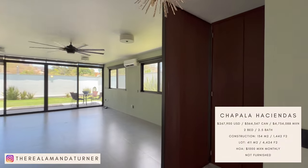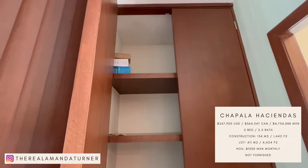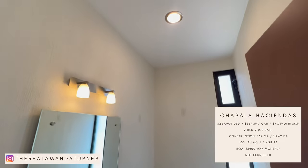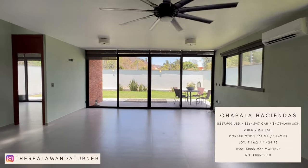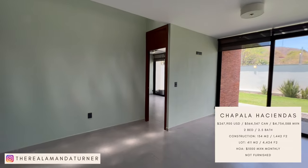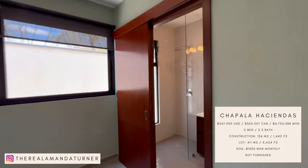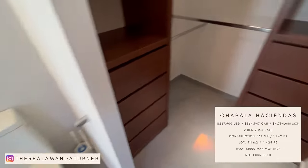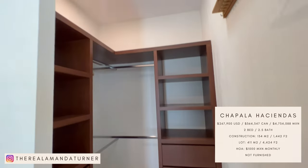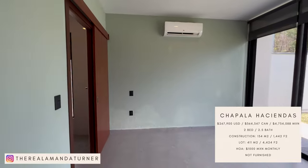The third home on our tour is located in Chapala Haciendas. The price of this home is $267,900 US dollars. It is a two-bedroom, two-and-a-half bath. Construction size is 134 square meters or 1,442 square feet. The lot size is 411 square meters or 4,424 square feet. HOA fees are 1,000 pesos per month and it does not come furnished.